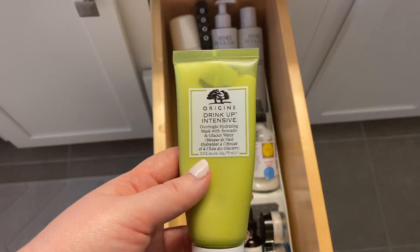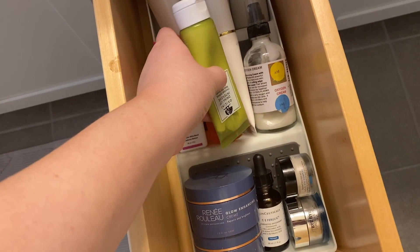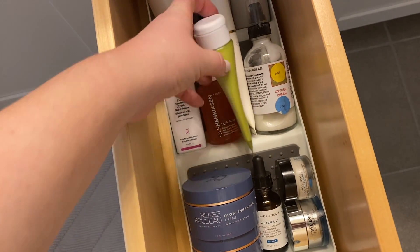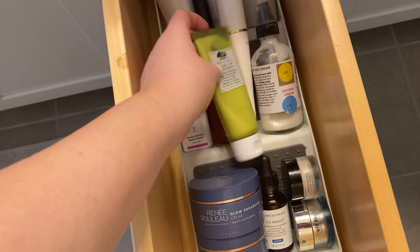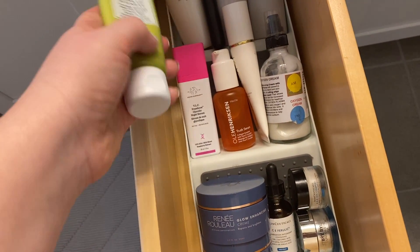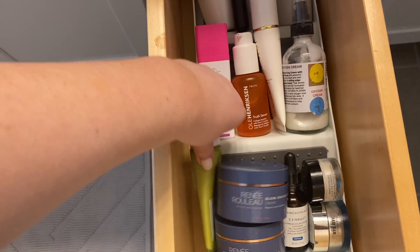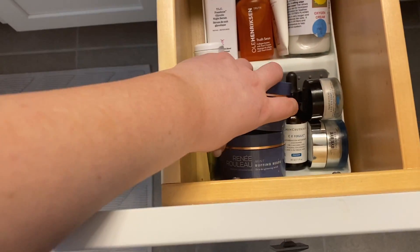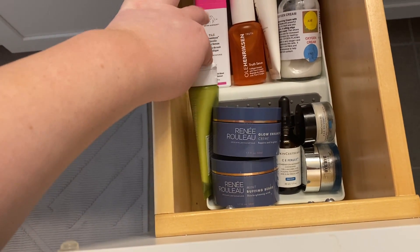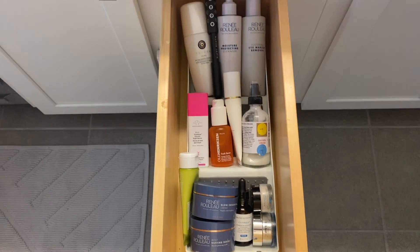I almost forgot my Origins Drink Up Intensive. This is a mask — it's an overnight mask, and I use this probably two or three times a week, so I'm going to put it down here with my Glow Enhancing Cream and my Mint Buffing Beads because I do use it pretty frequently, and I just would prefer for it to be in here rather than in my mask drawer.